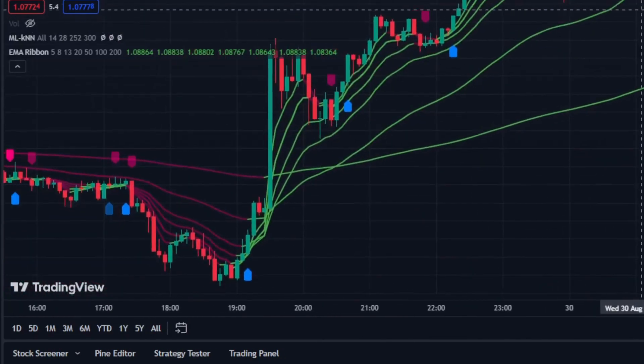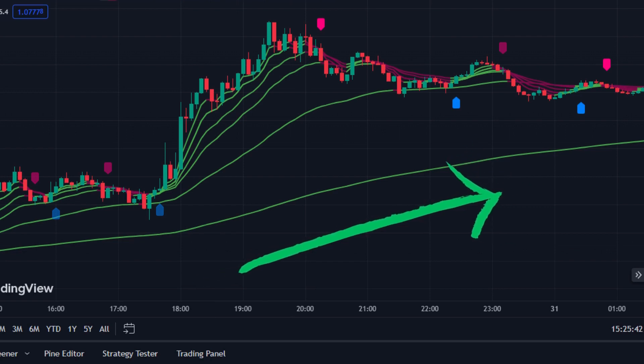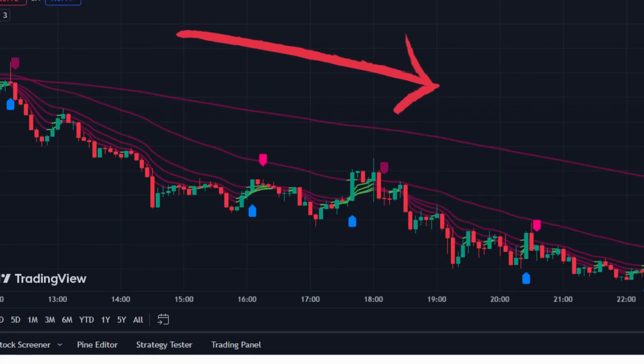A sloping ribbon indicates an uptrend or downtrend. When the EMAs in the ribbon are sloping upward and arranged in a specific order, it suggests an uptrend, and traders may interpret this as a bullish signal, indicating that the asset's price is likely to continue rising. Conversely, when the EMAs are sloping downward and arranged in a specific order, it suggests a downtrend — a bearish signal indicating the price is likely to continue falling. Using these slopes, we can avoid the fake signals we encountered in the chart.